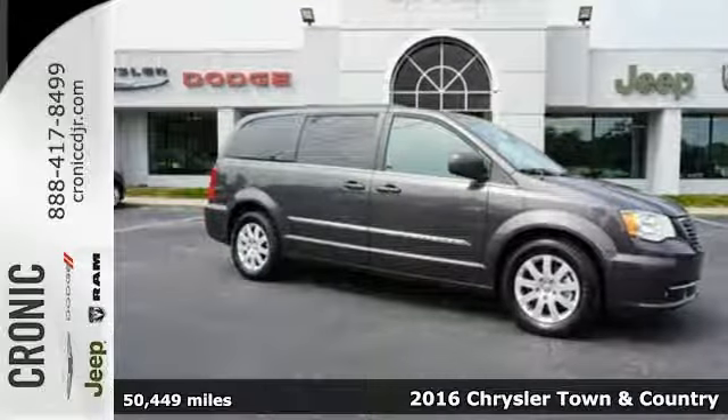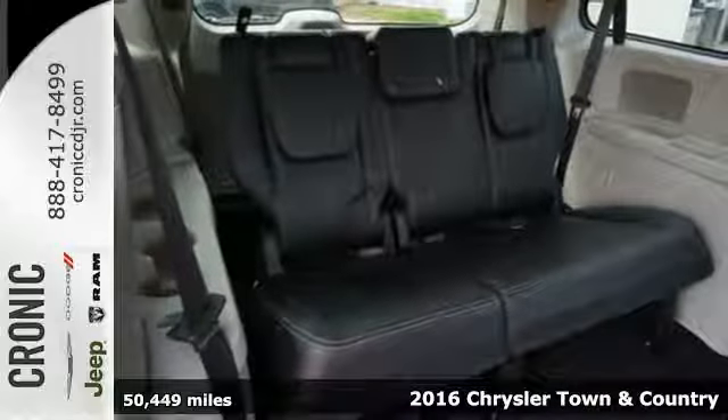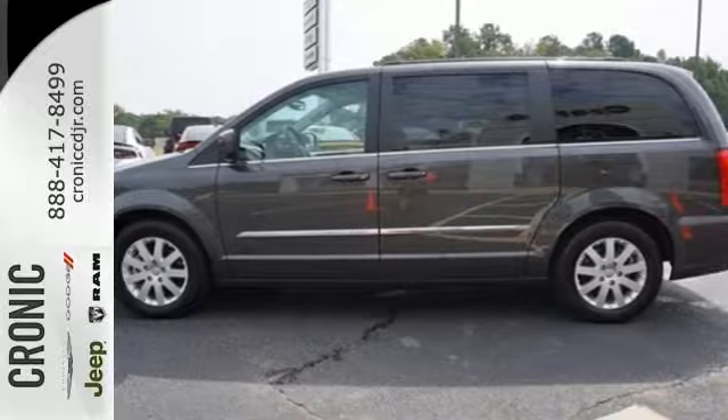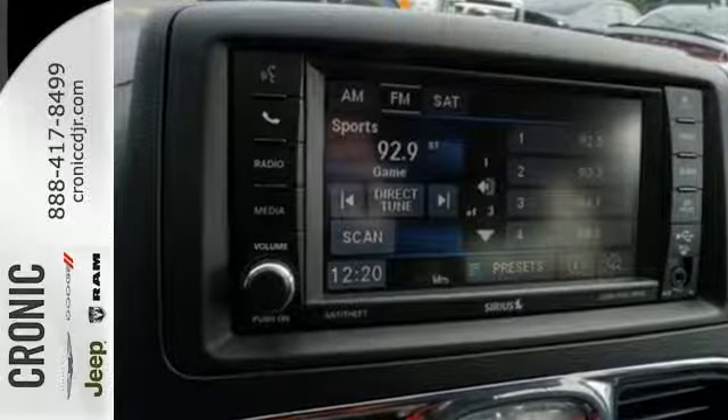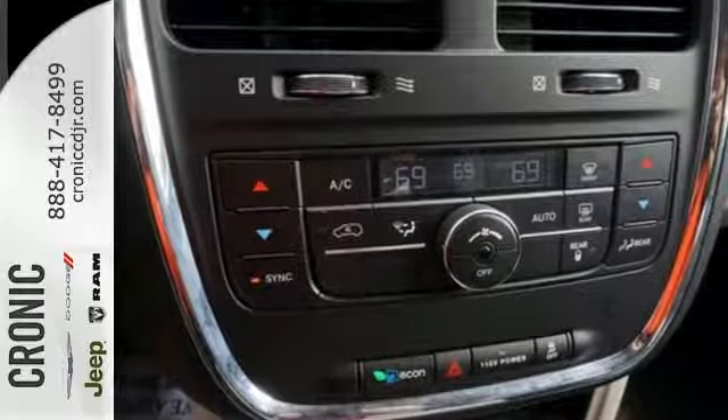Here's a 2016 Chrysler Town & Country. It's a family machine with even more premium comfort, performance and safety. Its powerful 3.6L 6-cylinder engine with a smooth shifting 6-speed automatic transmission makes every trip around town or across the country an enjoyable ride.